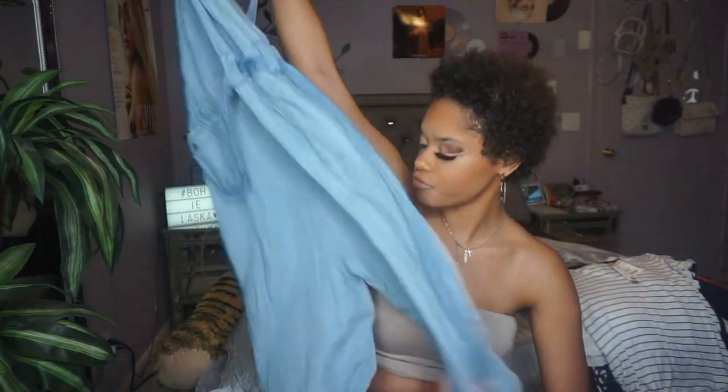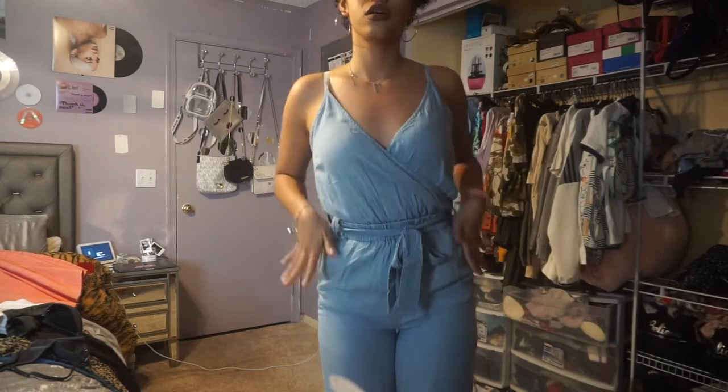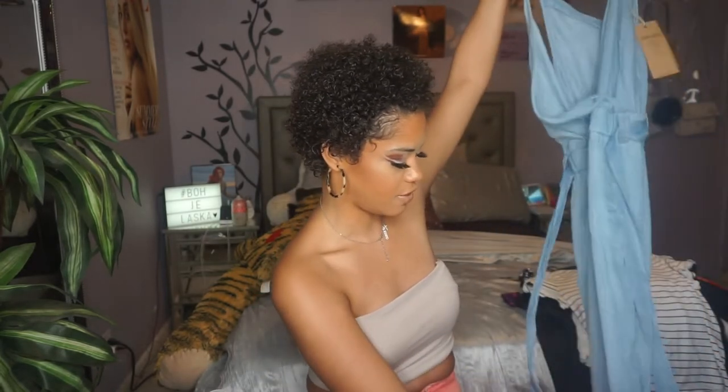Next I have this jean jumpsuit from Thread and Supply, size small, $24.99. I really liked the look — something different that I don't usually wear. I thought it'd be cute with some nice sandals. The top fit works well for me. It doesn't go all the way to the ankle — it's above the ankle, kind of high-water, but that's the design. I normally don't like that but I don't mind it here — it's very out of my comfort zone but I wanted to try something different.